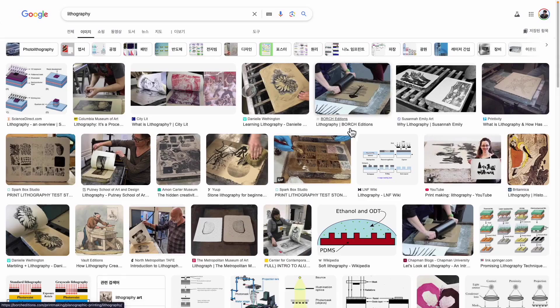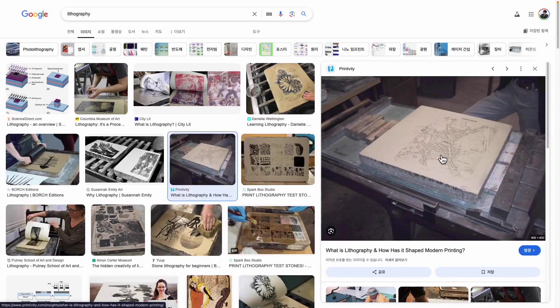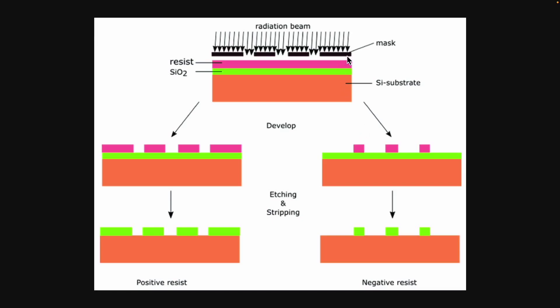So what is lithography exactly? It's kind of like using a stencil, where the mask helps imprint the desired pattern. When we have a specific shape in mind, lithography enables us to precisely transfer that shape onto the surface. In the same way, we create the desired circuit pattern on the mask, and if it is very finely detailed, we then expose it to light.